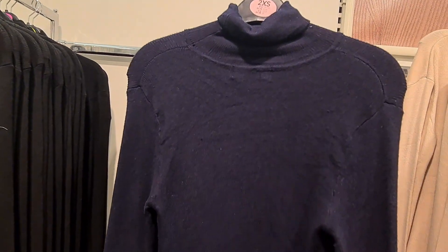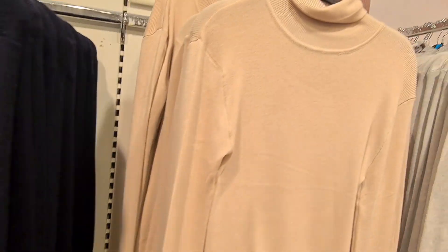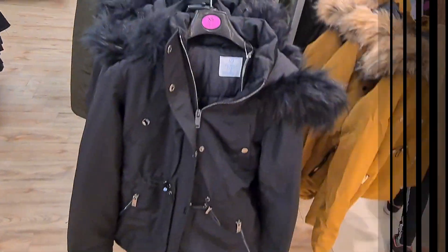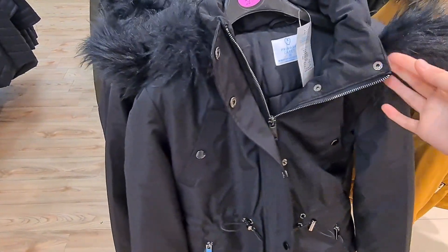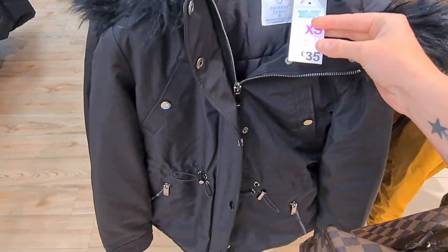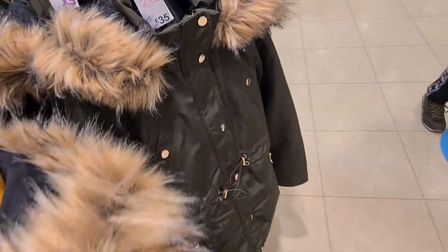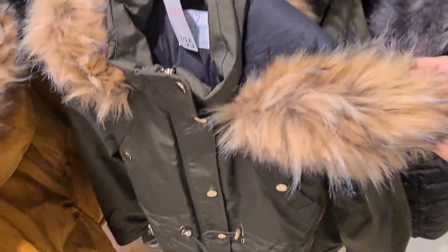They have a wide range of jackets in store at the moment in Primark for the colder weather. So they have this black jacket with a furry hood and toggles and silver design with the zip, and that's £35. If you don't like it in black, then they also have it in a mustard colour with gold design — that's also £35. And they have it in a khaki green colour, and that's £35 as well. Feels quite good quality.